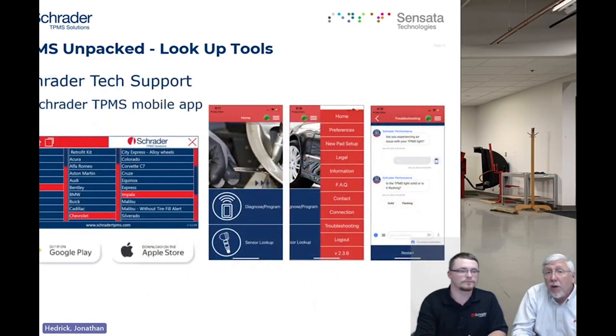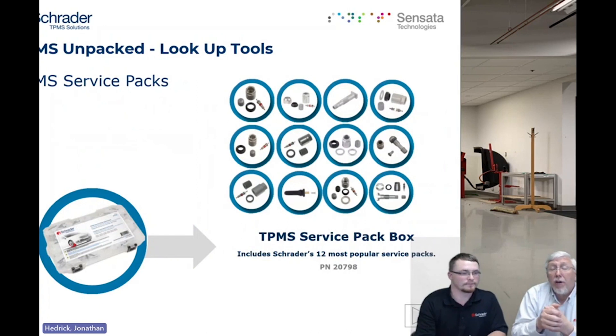Another convenient option is our app, available for both Android and Apple. It gives you part lookups, relearn procedures, contact information, and a whole bunch of information you can grab on the fly while out in the field with a customer. We also sell TPMS assortment kits featuring the top-selling service kits in different quantities — an easy way to identify what you're using, what you need, and keep an accurate count of what's in your possession when you start a TPMS service.